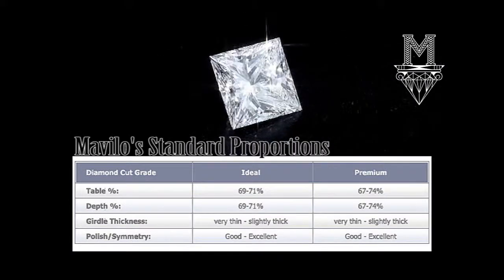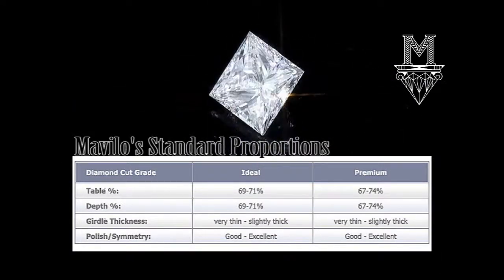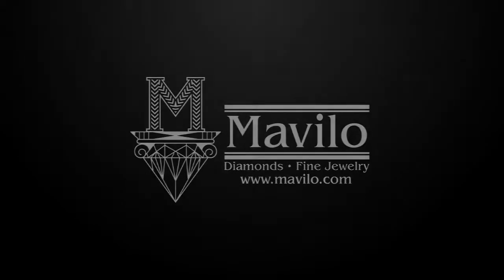The chart you see shows Mavelo's standard proportions for our premium and ideal cut fancy-shaped diamonds. The Princess Cut key is not just a duplicate of the...